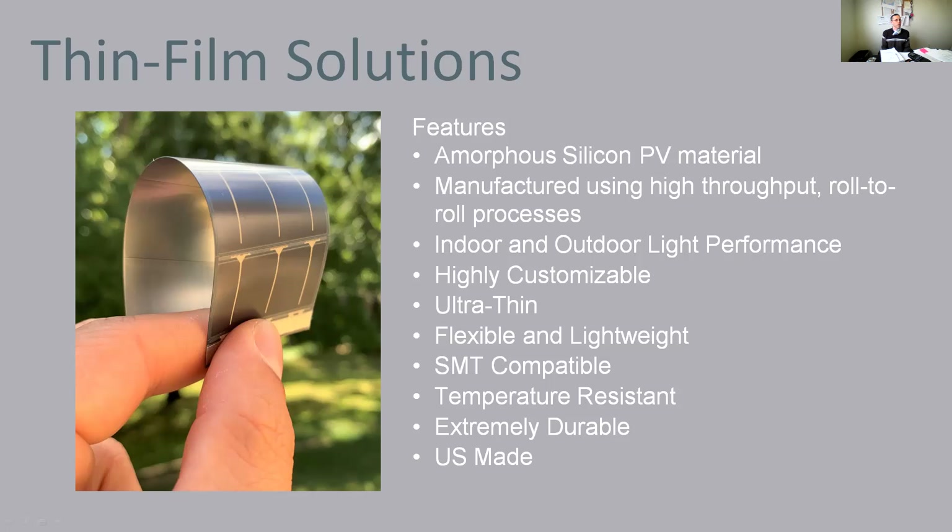Our core technology for small IoT energy harvesting systems is a thin film amorphous silicon PV material, manufactured using a high-throughput roll-to-roll process. We can have recipes that offer indoor and outdoor light performance. It's highly customizable thanks to the roll-to-roll process. The cells are made through a screen printing and laser process, making it easy to change the size, number of cells, or shape — including circular type panels — by simply changing the screens and print pattern.